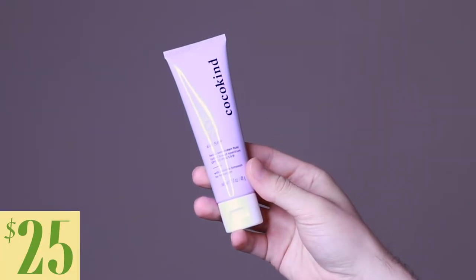Hi everyone, my name is Alex. If you're new to my channel, welcome. And if you're a returning subscriber, welcome back. Today I'm going to be trying the Coco Kind Silk SPF. This product retails for twenty-five dollars.